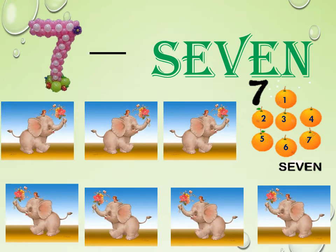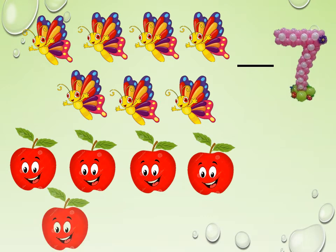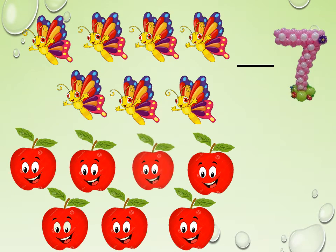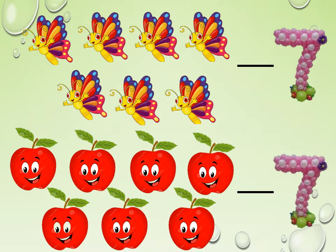Spell it once again: S-E-V-E-N. 7. Let us count the butterflies here: 1, 2, 3, 4, 5, 6, 7. Now let us count the apples: 1, 2, 3, 4, 5, 6, 7. How many apples do we have? 7 apples.